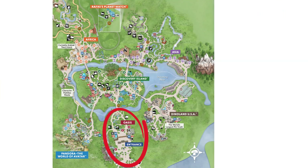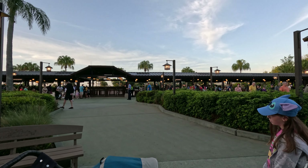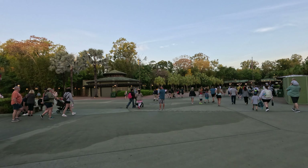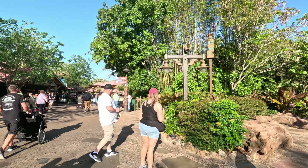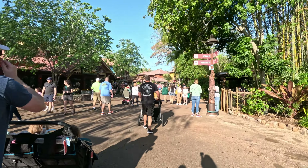The Oasis is the main street USA of Animal Kingdom and the first land guests enter after entering the park. The Oasis has various guest facilities including locker rentals, stroller rentals, wheelchair rentals, guest relations, and animal exhibits. Exhibits can blend in with your surroundings, so keep your eyes open.